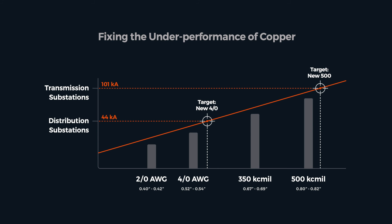Our approach was to let strand diameter be driven by current alone, even if it meant the diameter fell between common gauge sizes. Why would we limit performance to the drawing dies on the shelf?